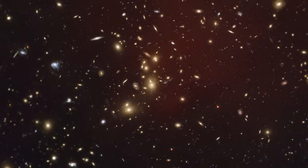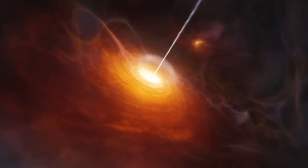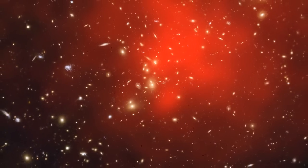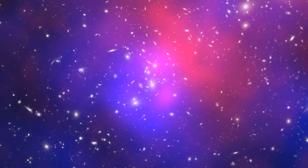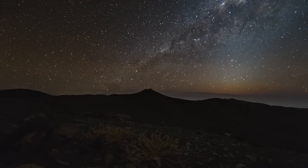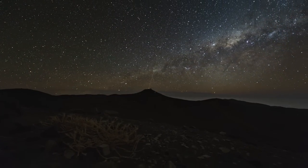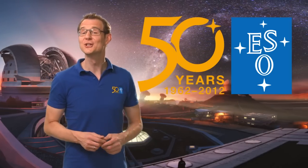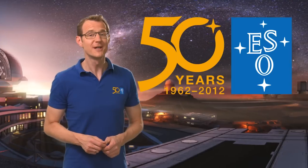Over the past 50 years, ESO telescopes have revealed some of the most distant galaxies and quasars ever observed. They even helped to uncover the distribution of dark matter, the nature of which is still a mystery. Who knows what the next 50 years will bring? This is Dr J, signing off from this special episode of the ESOcast. Join me again next time for another cosmic adventure.